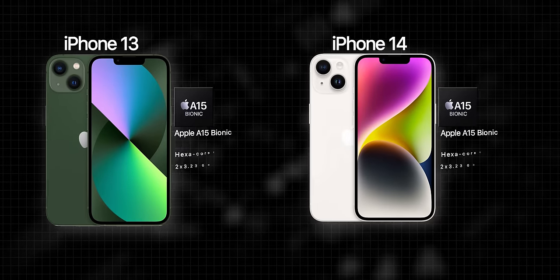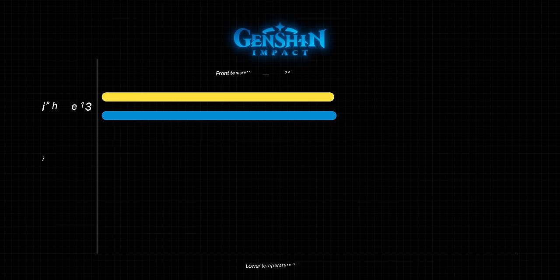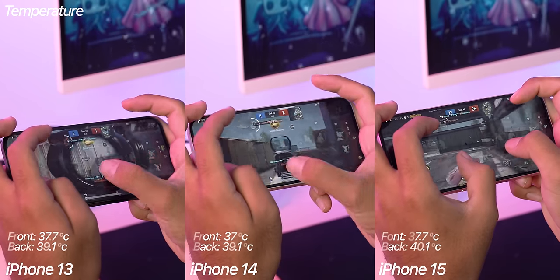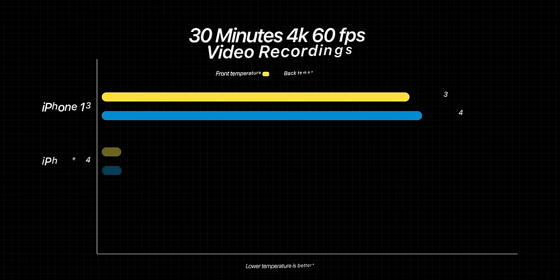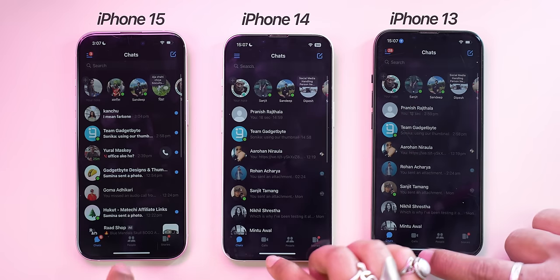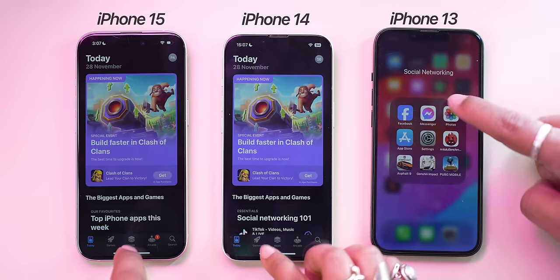Surprisingly, the extra GPU core on the iPhone 14 didn't visibly improve performance over the iPhone 13. As for thermals, the iPhone 15 gets slightly warmer during Genshin Impact, but in games like PUBG all three had similar temperatures and smooth gameplay. In a 30-minute 4K video recording test, the iPhone 15 ran the coolest. RAM management is similar across all three, though app loading is slightly slower on the iPhone 13 — which only has 4GB of RAM — compared to the 6GB in the iPhone 14 and 15.